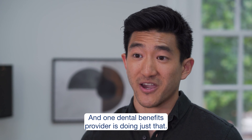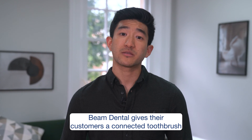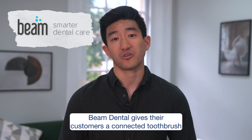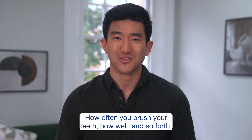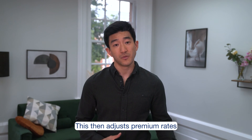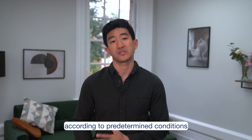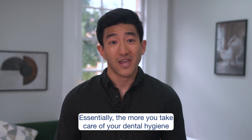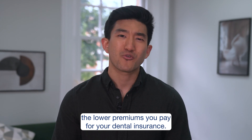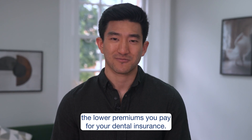One dental benefits provider is doing just that. Beam Dental gives their customers a connected toothbrush which shares data with an app — how often you brush your teeth, how well, and so forth. This then adjusts premium rates according to predetermined conditions set out in the smart contract. Essentially, the more you take care of your dental hygiene, the lower premiums you pay for your dental insurance. Win-win!